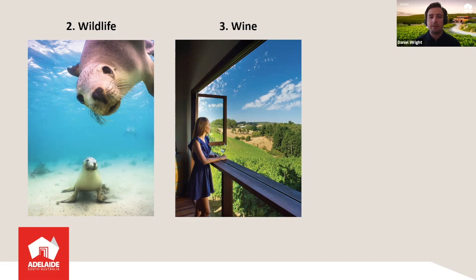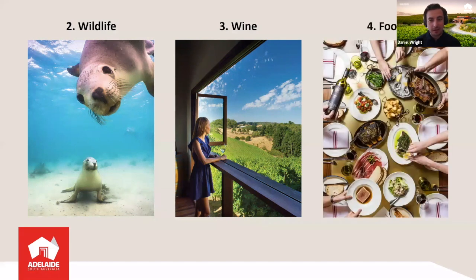Wildlife and wine go really well together, and something else that goes well with wine is food, of course. The dining experiences around Adelaide and South Australia are second to none. We have influences from around the world, indigenous influences on the food, and you'll always find fresh seasonal produce on the menus from our world-renowned chefs. Whether it's the wine regions, Adelaide, or the wider regions, there are so many great dining experiences to be had.